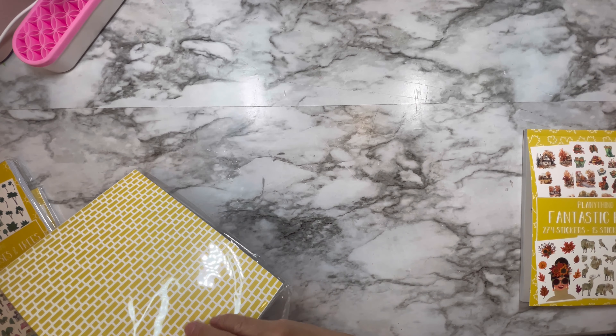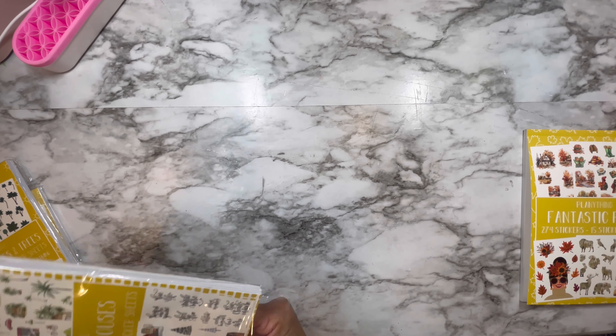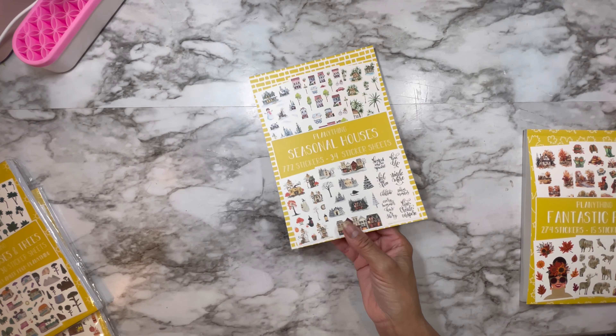Hi guys, this is Talia. Welcome back to my channel. Today I am coming with an unboxing of my Planetene order that I received, and I want to share with you guys because I want to use it right away.